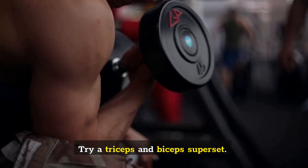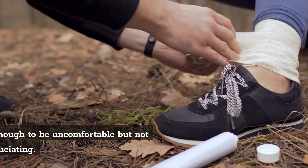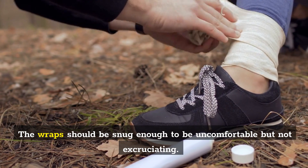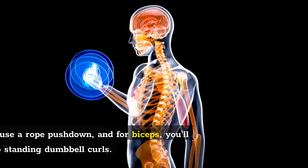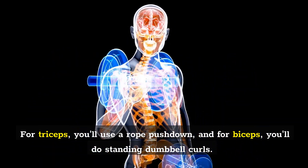Try a triceps and biceps superset. Tighten the knee wraps after placing them high on the arms. The wraps should be snug enough to be uncomfortable but not excruciating. For triceps, you'll use a rope pushdown, and for biceps, you'll do standing dumbbell curls.